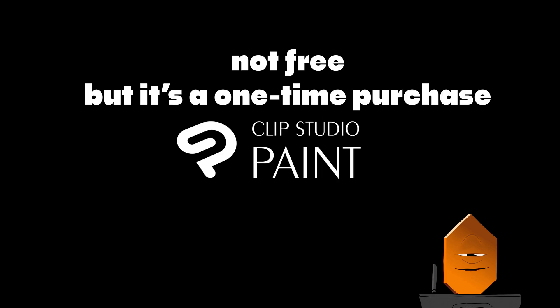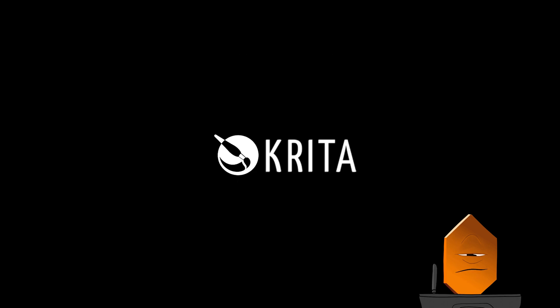First off, no, Clip Studio Paint isn't free. Yes, Krita is a spectacular alternative that is free. And people have been asking, but I don't know the first thing about Paint Tool Sai. However, if you want me to look into it for you and let you know what's up, just put it down in the comments.